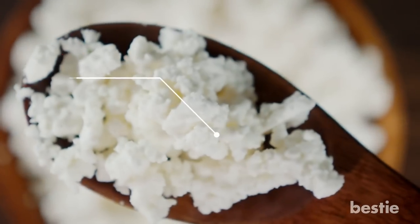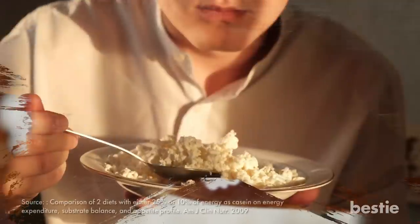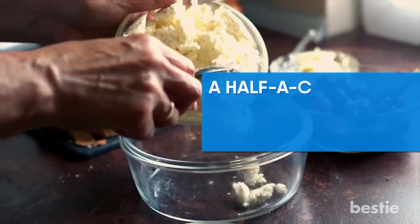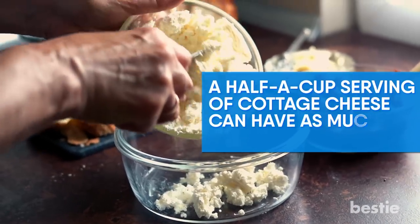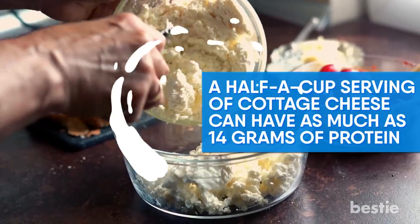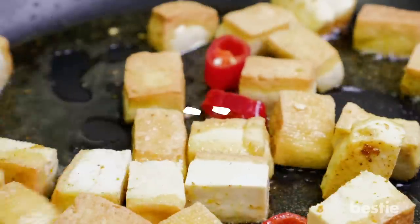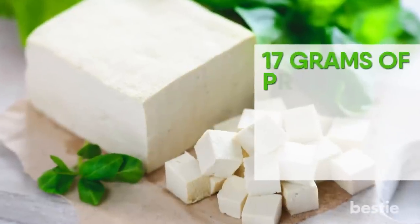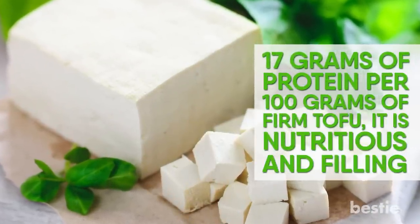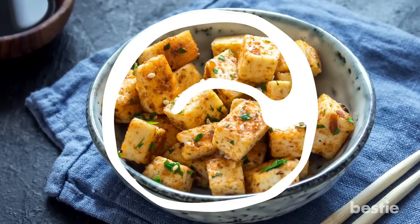Cottage Cheese. This cheese has casein, a protein that is known for being slow-acting. Casein can provide long-lasting energy and additionally can keep you feeling full throughout the day. A half-cup serving of cottage cheese can have as much as 14 grams of protein and makes a great pre-bed snack. Another option is tofu, which besides being rich in protein is a great meat replacement for vegans. With 17 grams of protein per 100 grams of firm tofu, it is nutritious and filling, and can be paired with nearly any type of sauce or seasoning since it is so versatile.